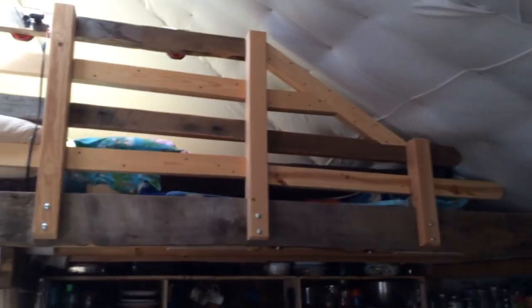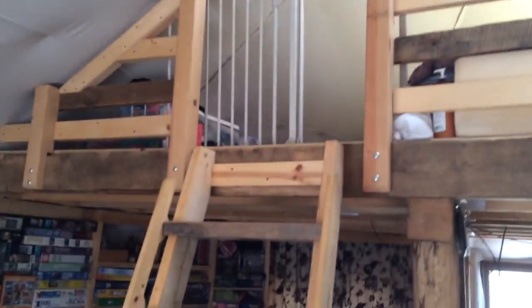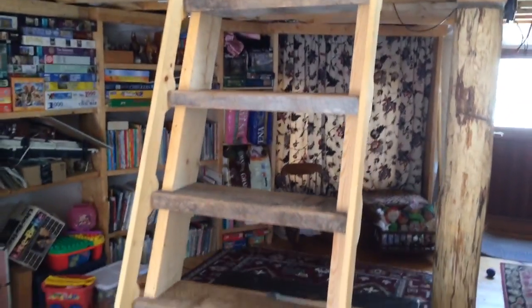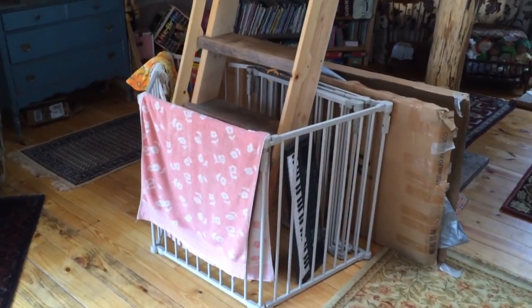Here is the beautiful loft that Joe built, going all the way across. There's a baby gate to keep Eden from falling out, a beautiful ladder, and another baby gate at the bottom slash table rack to keep her from climbing up.